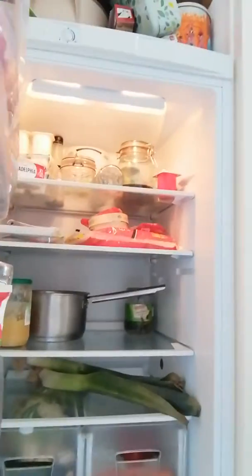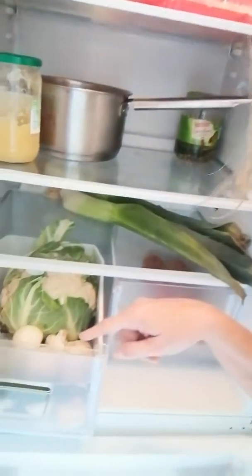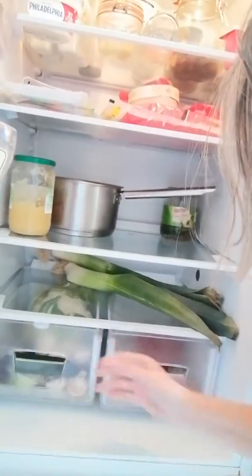I'll just do it like this. So in my fridge, this is what I have — a cauliflower down here that I haven't used yet, with some mushrooms and a bit of lettuce and salad that we're going to have later.